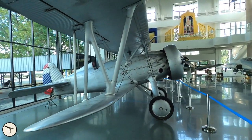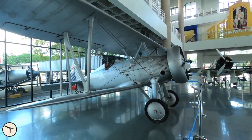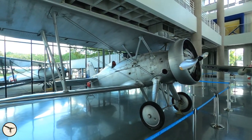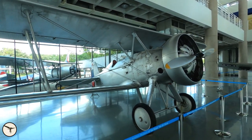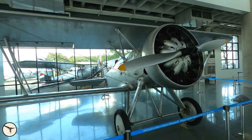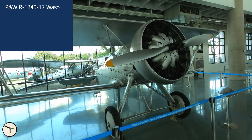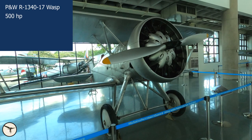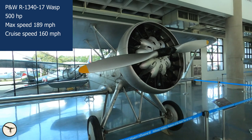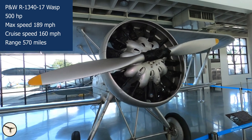The airplane is a traditional double-decker. The fuselage structure is semi-monocoque, the wings have a wooden structure covered by fabric, and the landing gear is fixed. The engine is a Wasp S1D, developing 500 horsepower. Maximum speed is 189 miles per hour. Normal cruise speed is 160 miles per hour, and the range is 570 miles, or 920 kilometers.